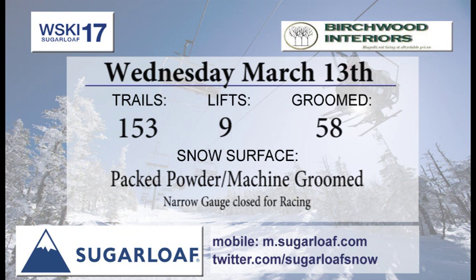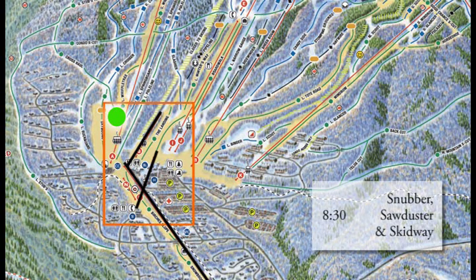Tuesday, March 12th, we're looking at 153 trails of skiing, 9 lifts getting you those runs, 58 trails on your groomers list with pack powder and machine groomed surfaces out there.